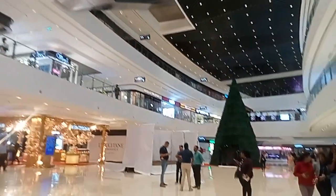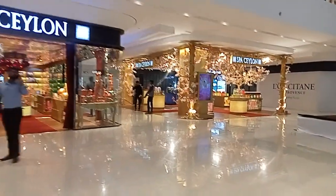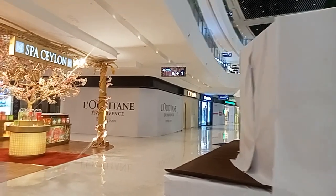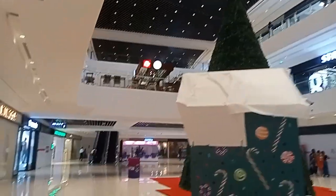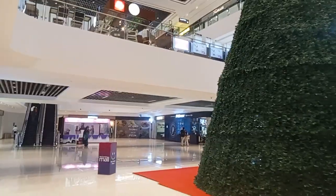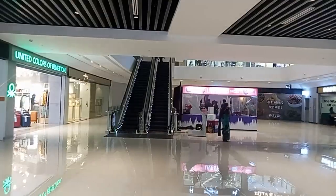So we'll go up. I think they're setting up for Christmas — there is a Christmas tree in the center of the mall. Can you see the Christmas tree set up for Christmas? There is also a coffee shop with fresh juice.